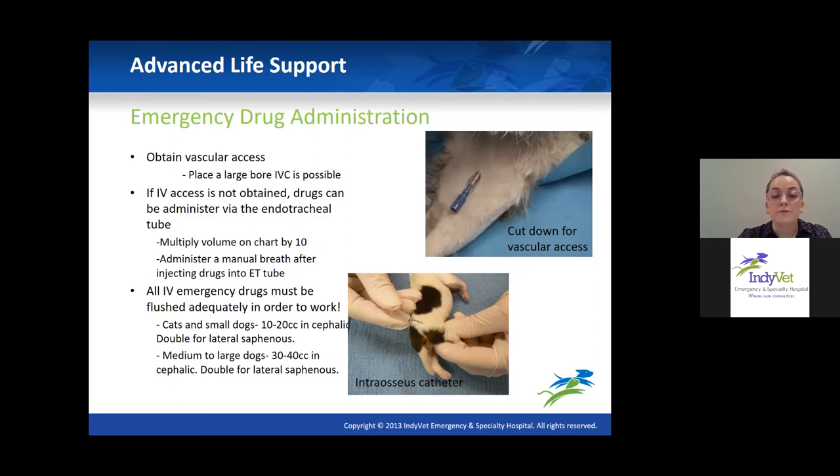Don't forget that in patients with poor circulation, drugs given IV won't reach the system like they normally would. Use plenty of flush after giving medications. For a cat or small dog with a cephalic vein catheter, flush with 10 to 12 mL of saline; double that for a lateral or medial saphenous vein. For medium to large dogs, use 30 to 40 mL for cephalic and double that for saphenous access. If giving fluids during a code, use them to flush drugs through adequately or they won't reach circulation.